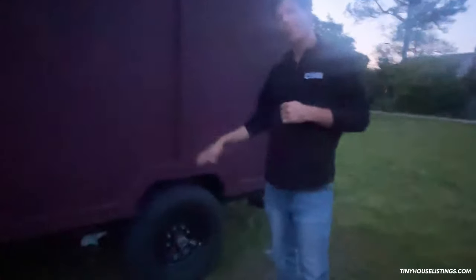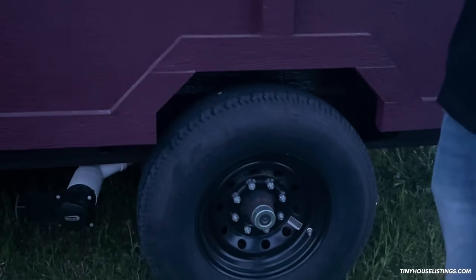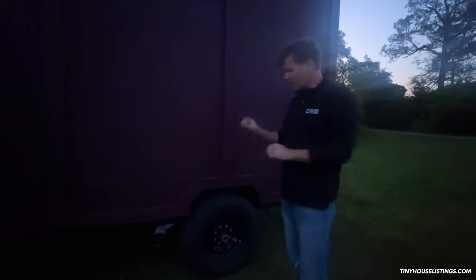These are RV axles — 7,000-pound axles. Just to give you an idea, this tiny house weighs about 3,500 pounds, so you have way more weight capacity than you could ever need for this.